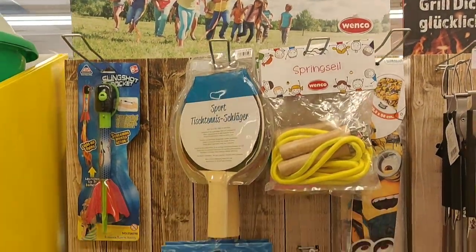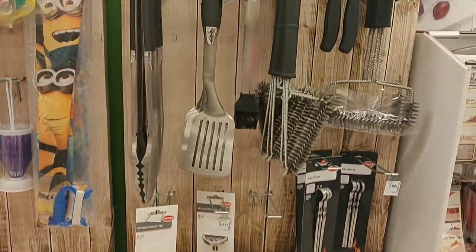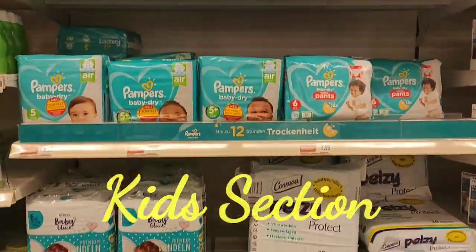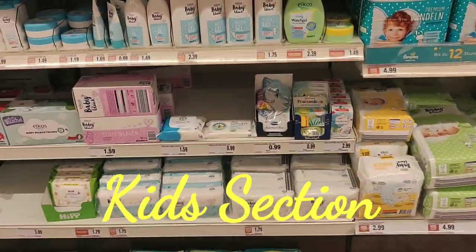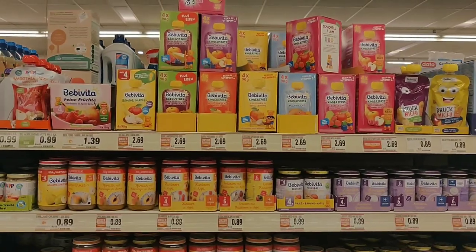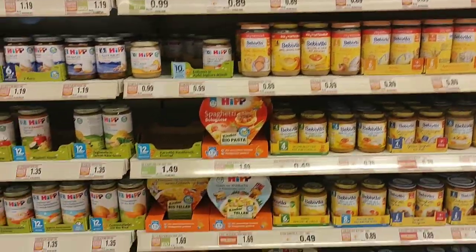As it is summer season, water park items and dry bags are available. Then if you do BBQ, you have grill products. Next is the kids section. Here you can buy products related to kids like pampers, shampoo, soap, puder that is powder, of different brands, and you can buy their food items like purees and juice.